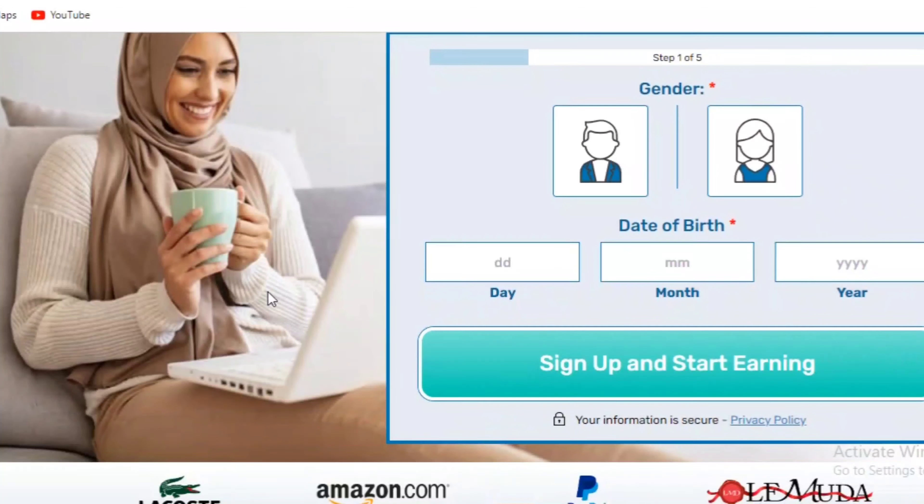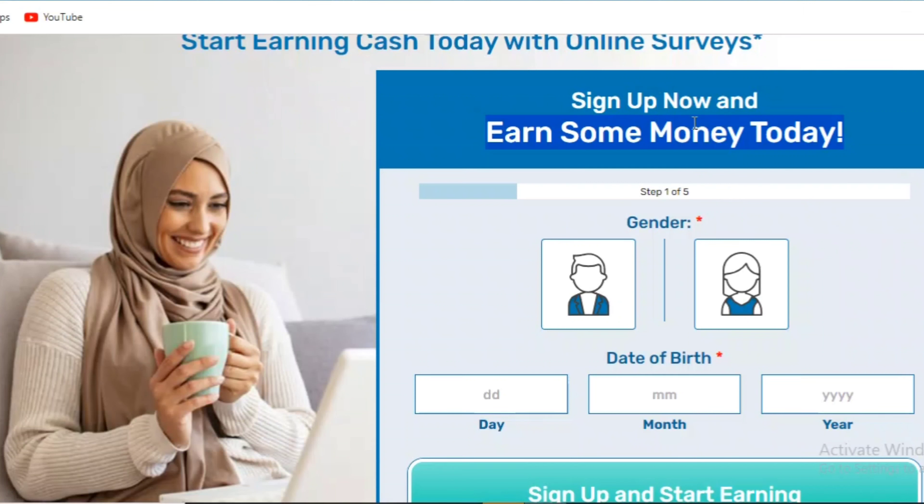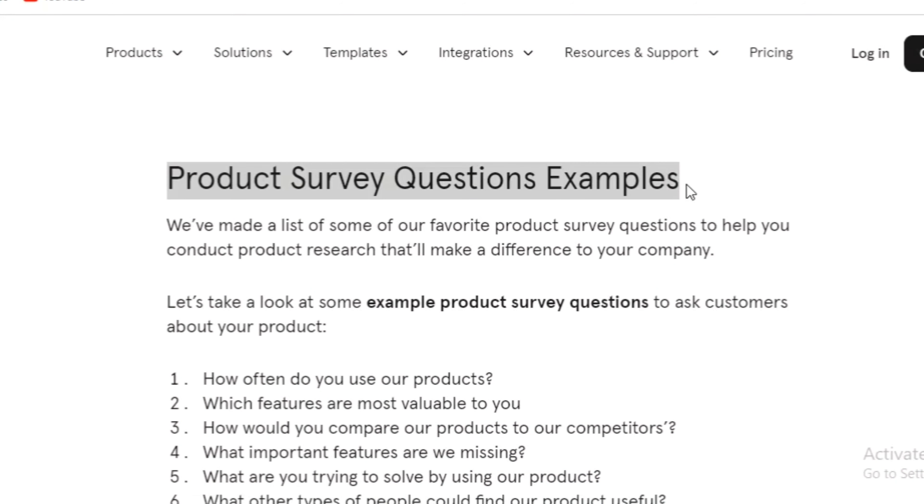This website pays you nine dollars for your answers to the questions that are being asked. No degree or any qualification is required of you to fill in these surveys and earn some extra cash online. They are just simple and easy questions.